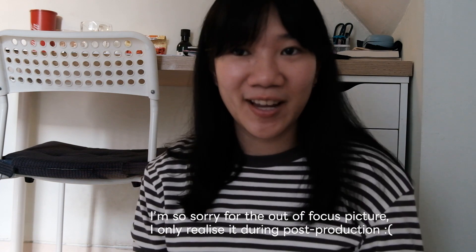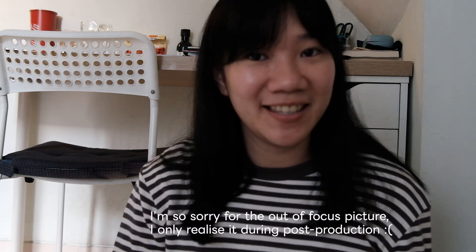Hi guys and welcome back to my YouTube channel. In today's video I wanted to try some viral stuff from TikTok — we got some really interesting beauty stuff.